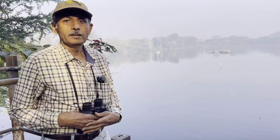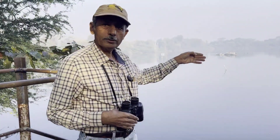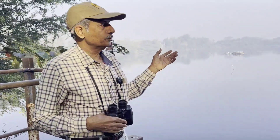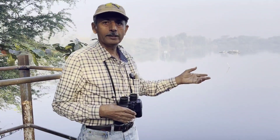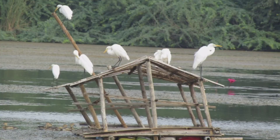Nature Club Surat has been protecting and maintaining this lake. The water enters through a canal, through which a lot of water hyacinths are also entering. Nature Club volunteers and school volunteers come here regularly to remove the water hyacinths.